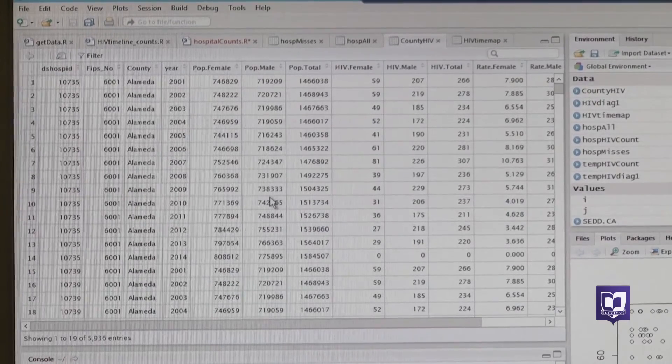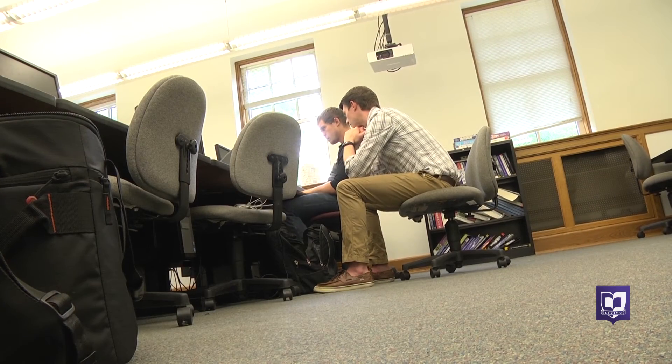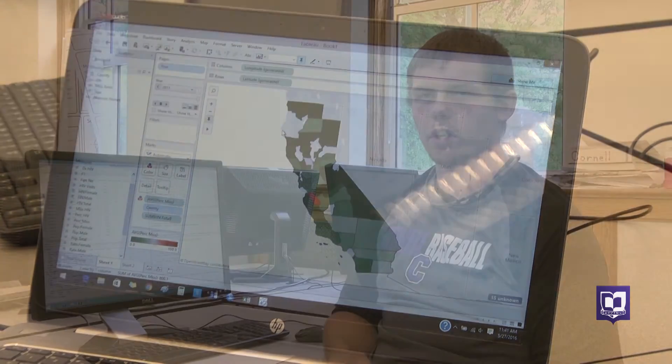Professor Miller says misdiagnoses are a hot topic and the number one cause of malpractice claims. So they're going to continue digging into the data right here on the Cornell College campus, hoping to make a difference. If it does work, it could really make a difference — even just with HIV, if you can catch it a year sooner and they can get on all of the drugs that we have now to slow the process of going to AIDS, it could save a lot of people's lives.